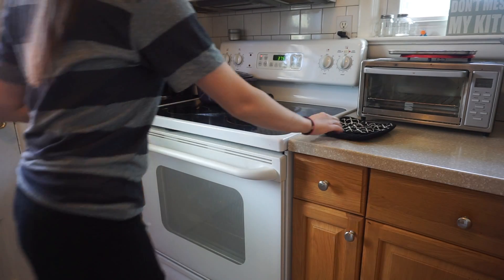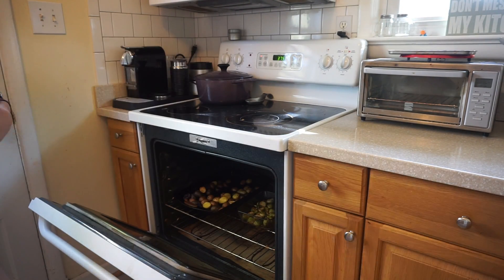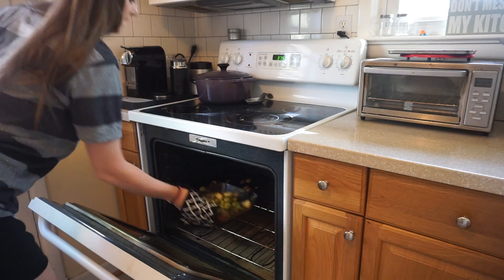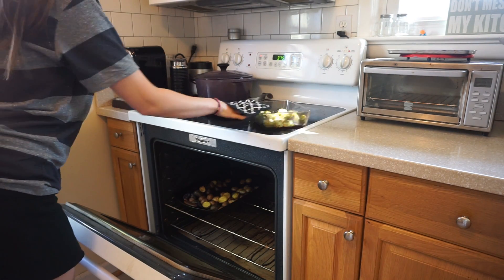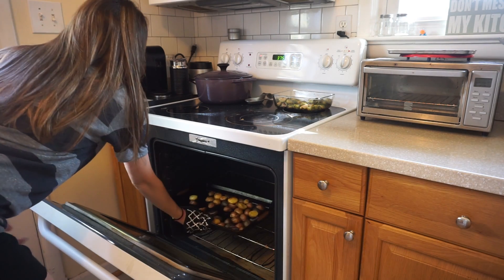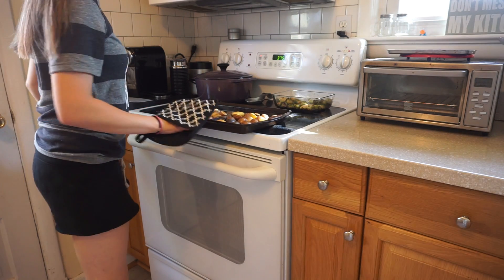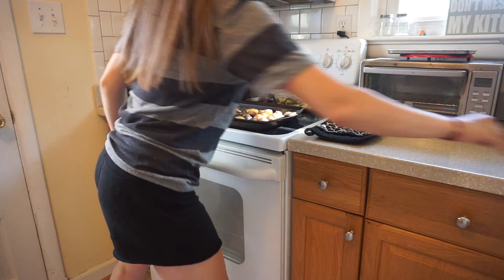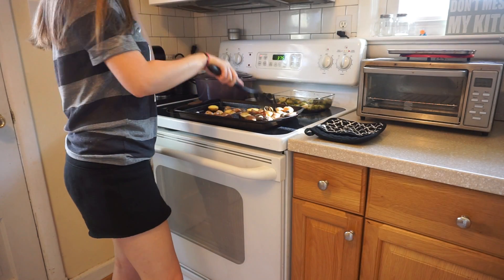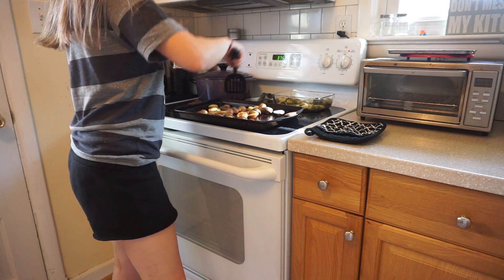Now I am just getting the potatoes and Brussels sprouts out from the oven. I didn't show you guys this, but before I put Camden down for his nap, I did go ahead and prepare a vegetable and potatoes just to get a head start on dinner. I drizzled a little bit of olive oil and used some sea salt and ground pepper on both the potatoes and the Brussels sprouts, and stuck them in the oven at 375 for about 30 to 45 minutes.